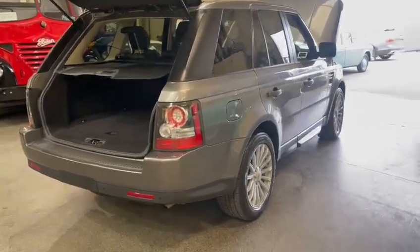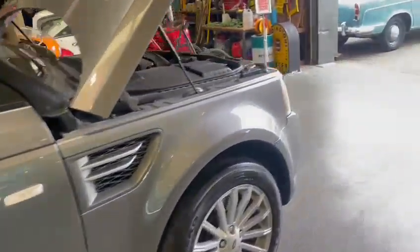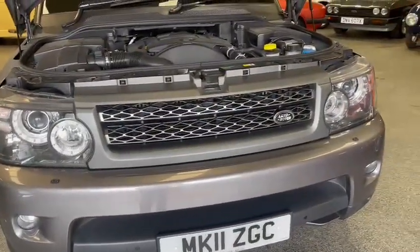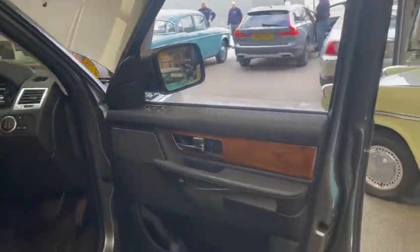Lovely example, the car speaks for itself inside and out. I'm actually struggling to find a mark on it — there might be a few little bits if you're being picky on the front bumper, but no, not really. It is really, really nice — probably on par with the Mitsubishi Evo we've just had in for the last sale. It is a lovely car, I can't stress that enough.